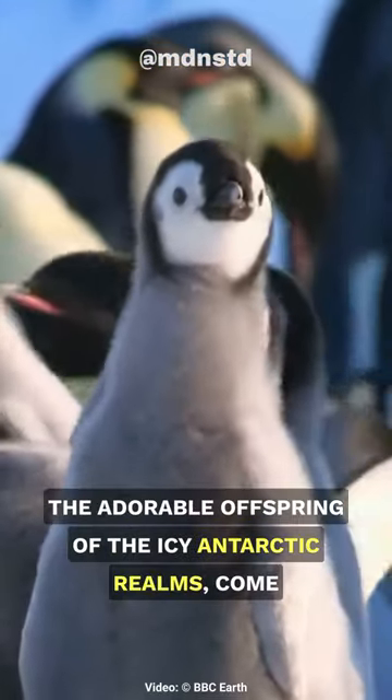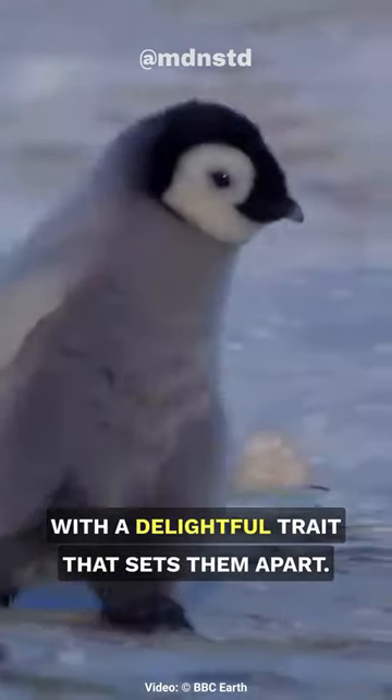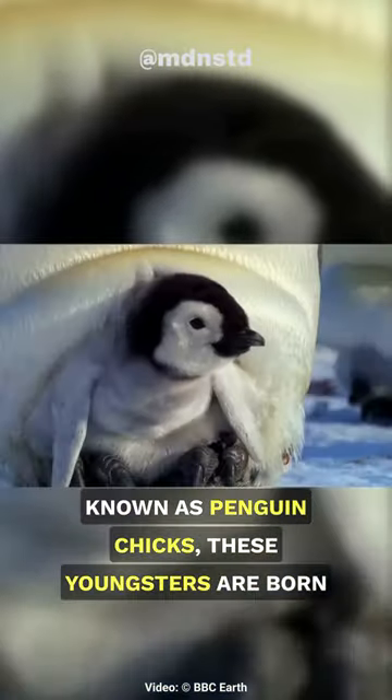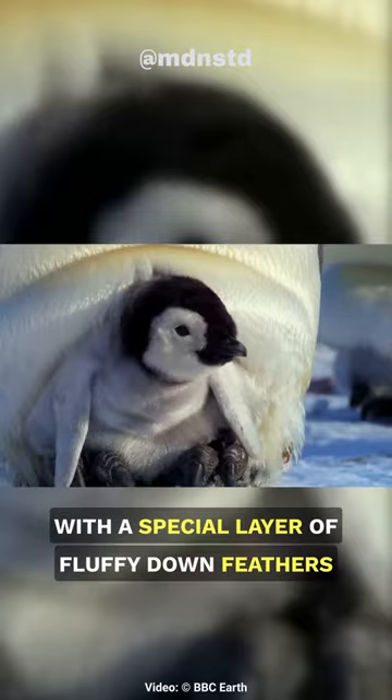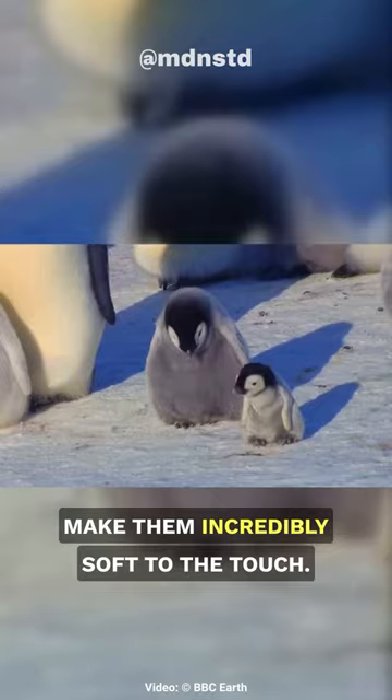This is baby penguins, the adorable offspring of the icy Antarctic realms, come with a delightful trait that sets them apart. Known as penguin chicks, these youngsters are born with a special layer of fluffy down feathers that not only keep them warm but also make them incredibly soft to the touch.